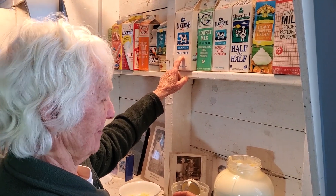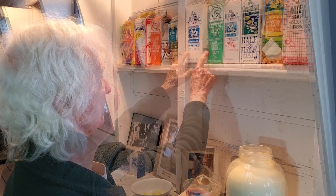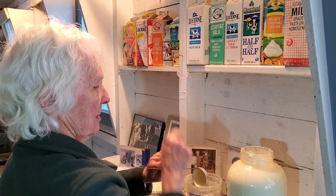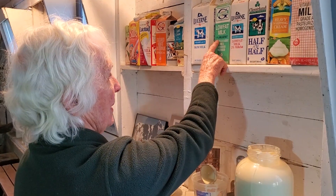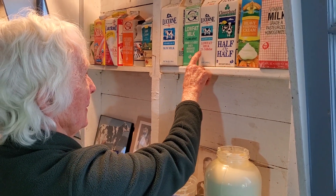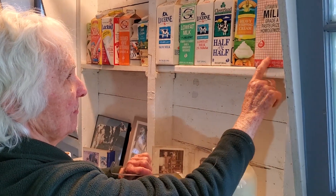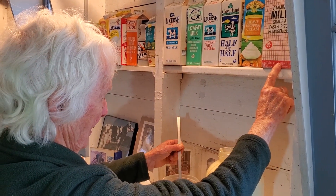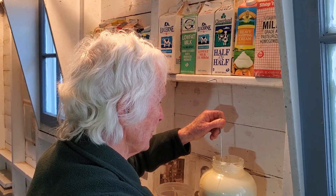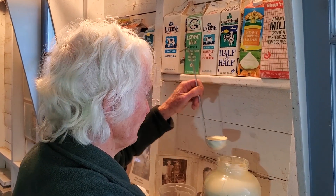That's a very interesting fact — never realized that! Then they started putting a small amount of fat back into some of the skim milk, and they can sell that as one percent. A little bit more is two percent. Regular whole milk is standardized at 3.25 percent fat.